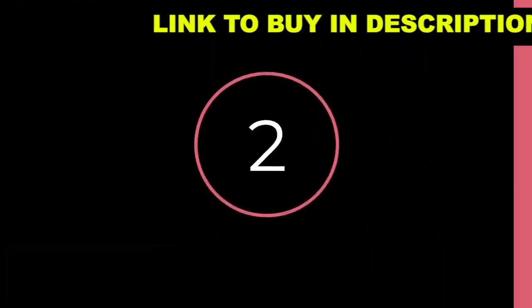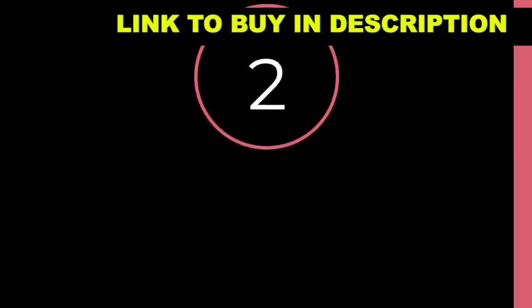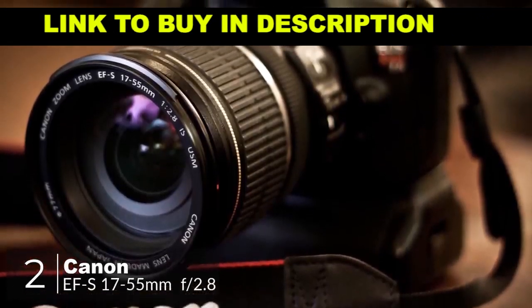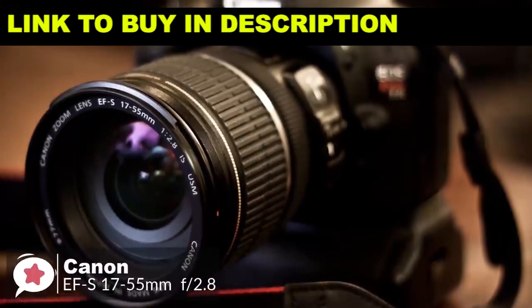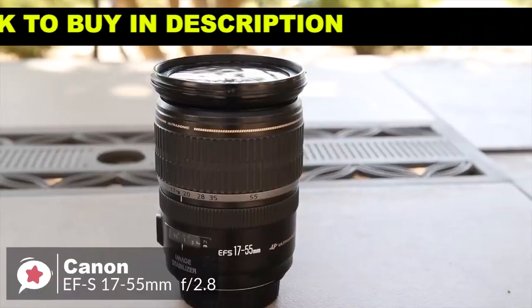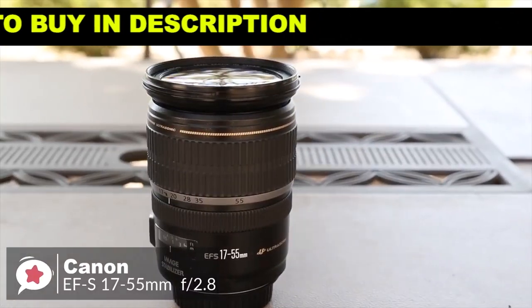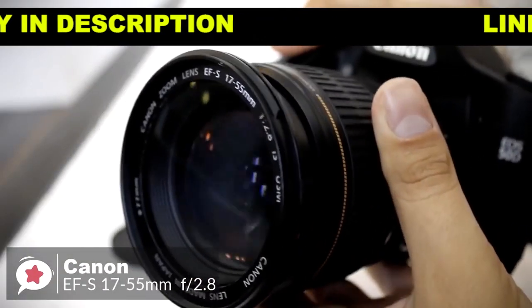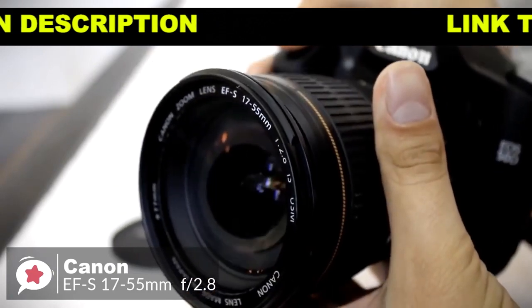At number 2 is the Canon EF-S 17-55mm f2.8 IS USM lens. The Canon EF-S 17-55mm lens, with a fast-fixed f2.8 aperture, very high image quality, 3-stop image stabilization, and a very popular focal length range, is one of the best general-purpose lenses available.